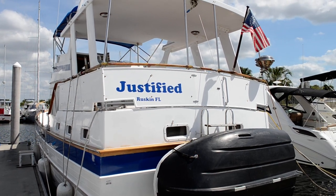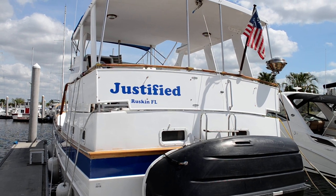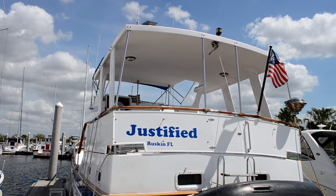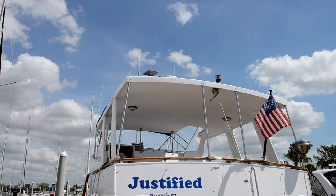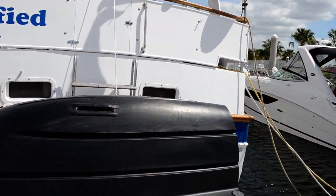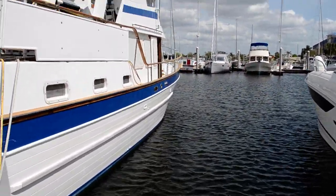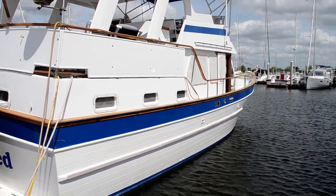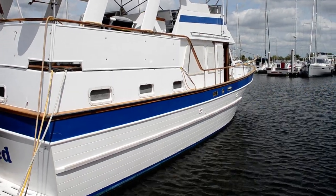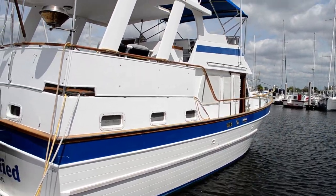Hello folks, this is Tom with Edwards Yacht Sales, and today we're looking at a 1987 Marine Trader Sun Deck Trawler. This is a single engine vessel and it's in beautiful condition. It has a single Lehman 135 engine with 1,800 hours on a rebuild. Runs like a top.